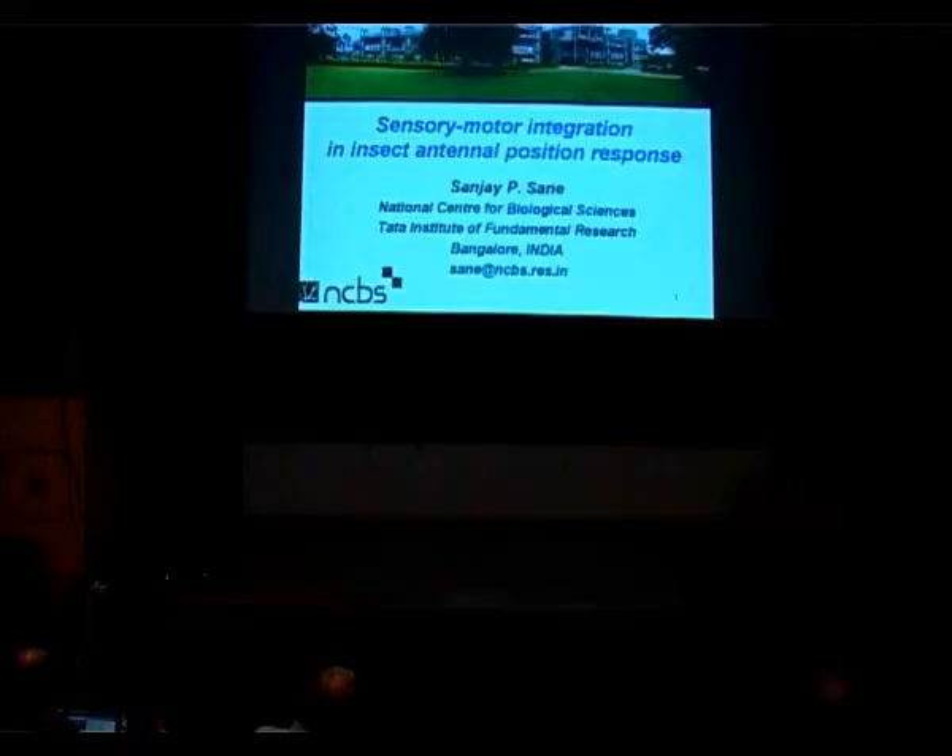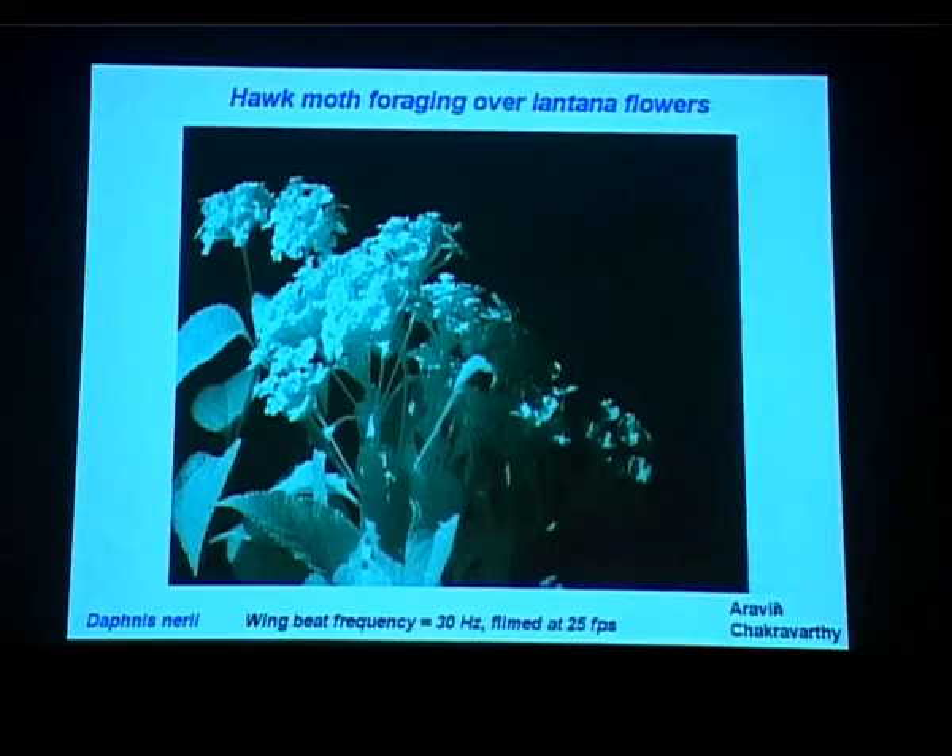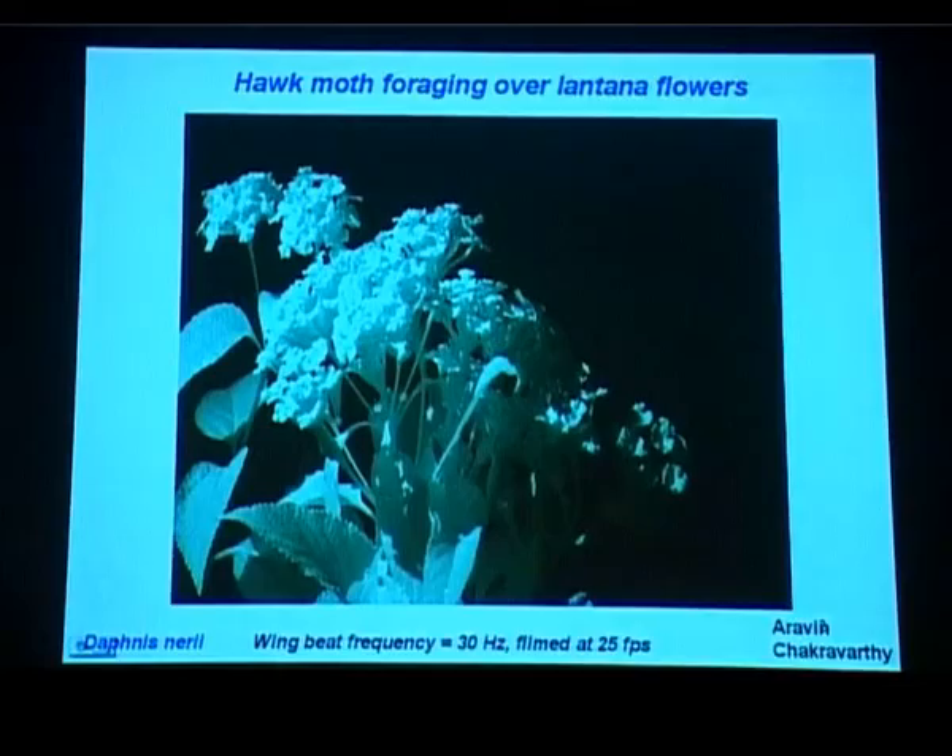I am going to talk today about just one project, one of several projects that are going on in the lab. This is a project that started out as a simple question and has sort of grown into something more. I will start with a film — in fact, I am going to show you three films.